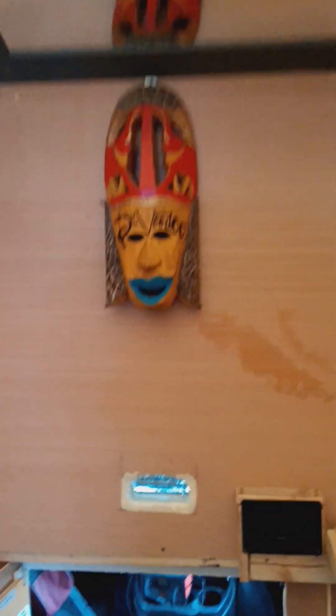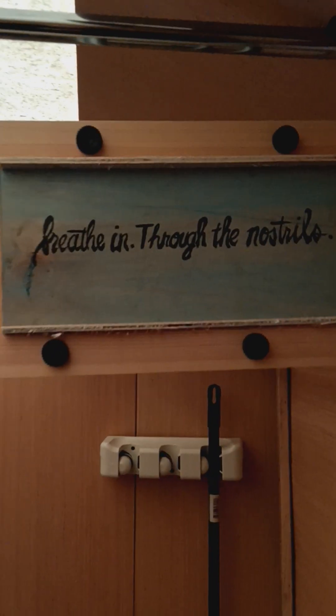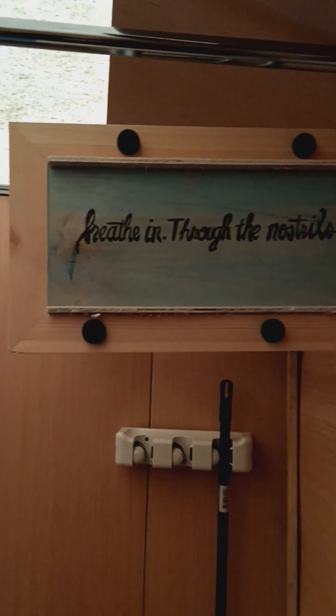Of course, leading the way is Dr. Voodoo. He's coming with us. Little reminders. This is the shower area — still got to do the plumbing. It will get done.